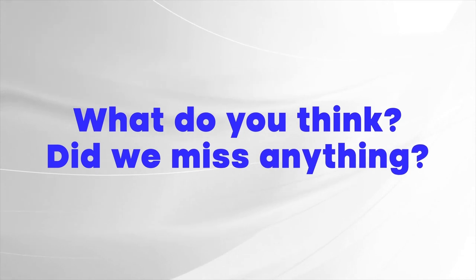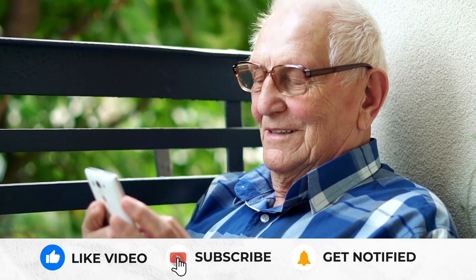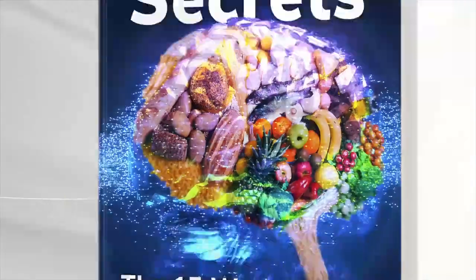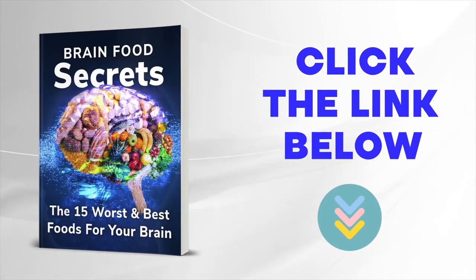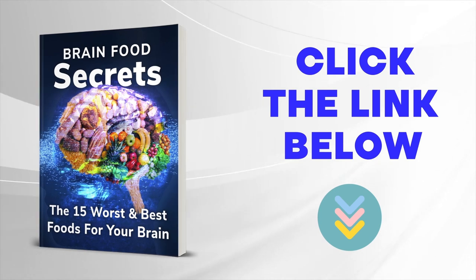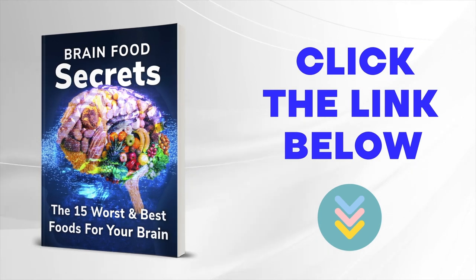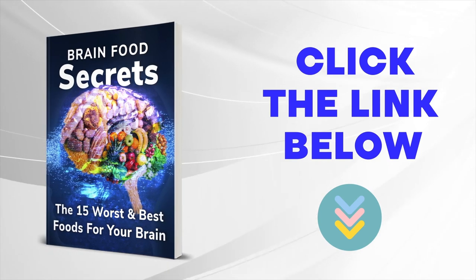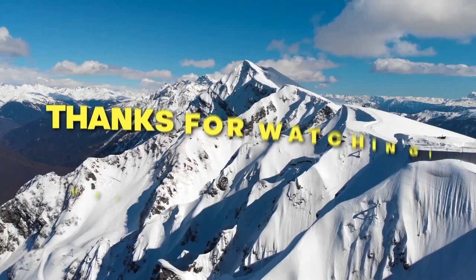So there you have it — the 7 incredible brain mechanisms involved in processing sensory information. What did you think? Did we miss anything? Let us know in the comments below. And before you leave, don't forget to like this video, ring that bell, and subscribe to our channel. Make sure you also grab that free book, Brain Food Secrets: The 15 Worst and Best Foods for Your Brain, by clicking the link in the description below — it'll help you achieve even greater cognition and mental clarity. Thanks for watching! We hope you have a healthy and happy day!